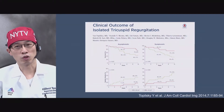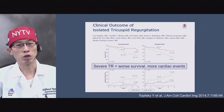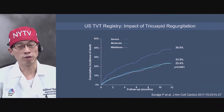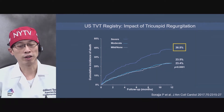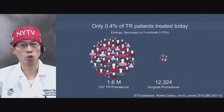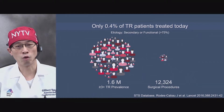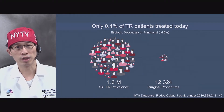We know that tricuspid regurgitation is not a benign phenomenon. Whether you are symptomatic or asymptomatic, severe TR leads to worse survival and more cardiac events. Even patients with severe MR after MitraClip, if they have persistent severe TR, the one-year mortality is quite high — almost 40%. However, only about 0.4% of TR patients are being treated today. A majority of them are functional or secondary TR. Out of around 1.6 million patients with moderate or greater TR, only about 12,000 procedures have been reported based on the STS database.